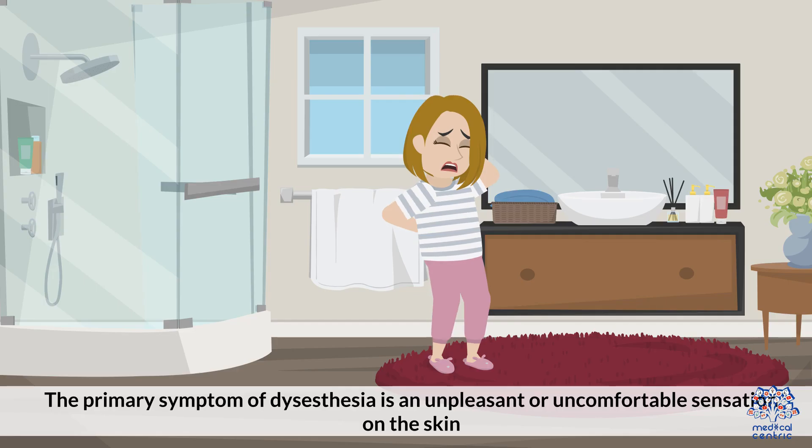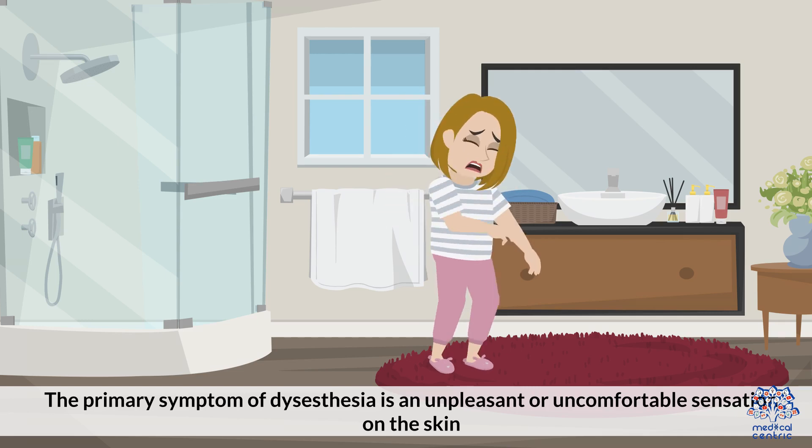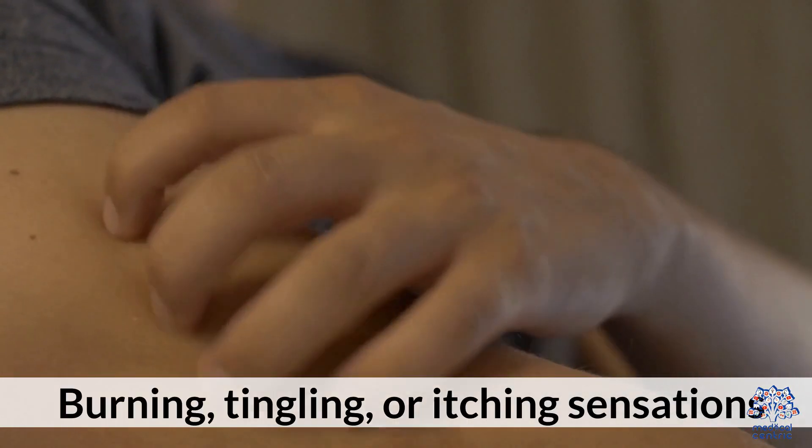The primary symptom of Dysesthesia is an unpleasant or uncomfortable sensation on the skin. This sensation can vary in intensity and duration, and it may be accompanied by other symptoms such as burning, tingling, or itching sensations.